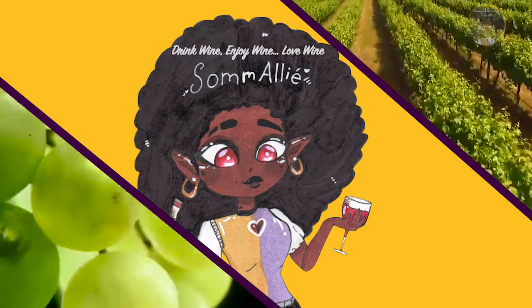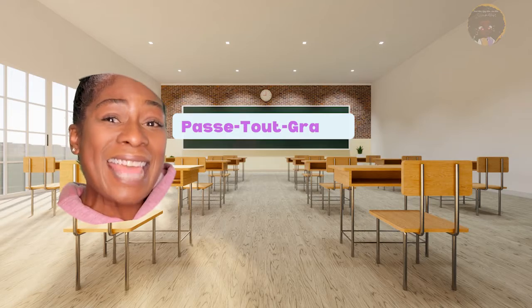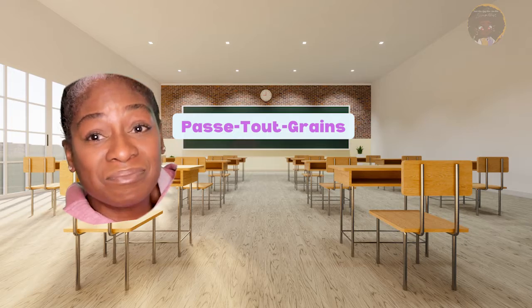This week I'll be tasting the 2020 Pence Vineyards and Wineries Pasteur Grah, PTG. Pasteur Grah — meaning all grapes coming together.